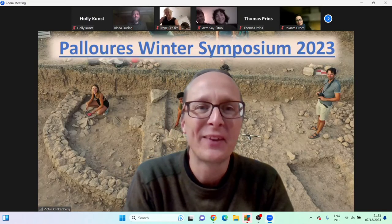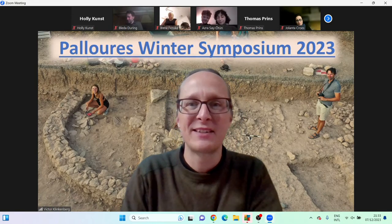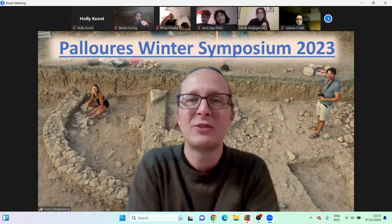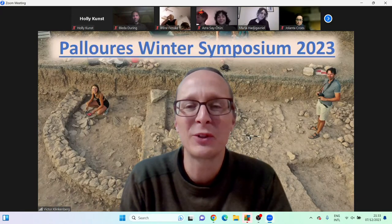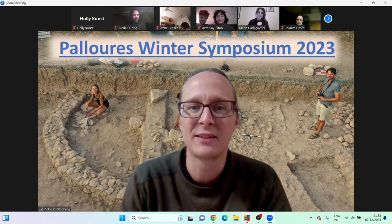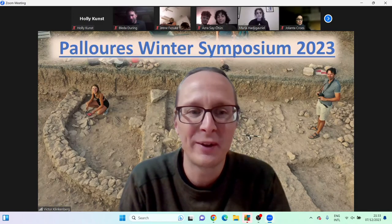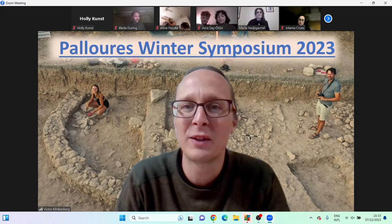We have a tight schedule, so I'd like to give the floor to Maria. Maria has been with us since 2016, first as a student and gradually worked her way up. She's currently finishing her PhD at Leiden University. She's our pottery specialist at the site, where she processes all the bucketloads of pottery that we excavate. She is now a co-director of our excavation and is going to tell us something about local exchange networks.